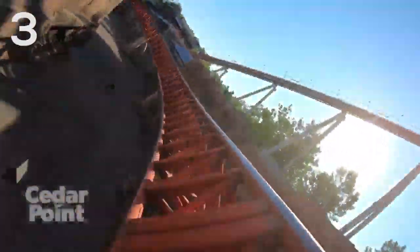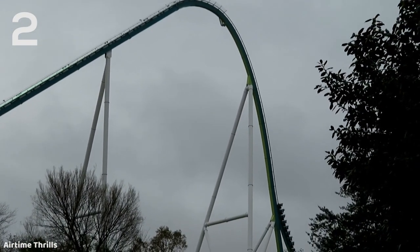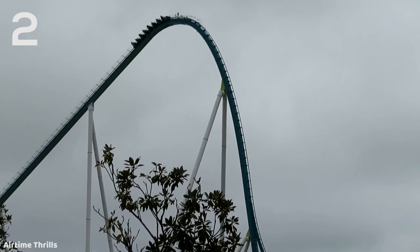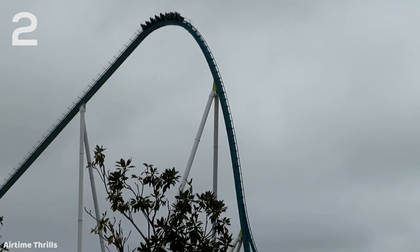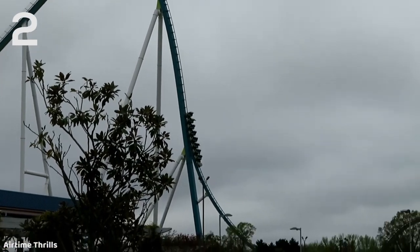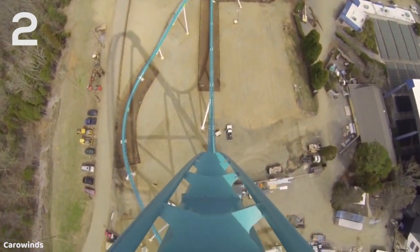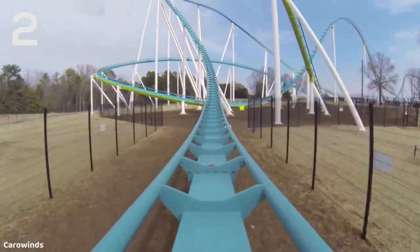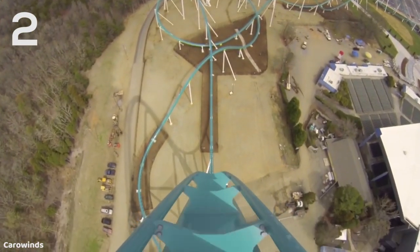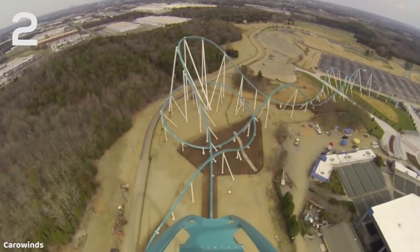The number one and two spots were very difficult for me to decide on because they're almost interchangeable, but ultimately I did decide on Fury 325 at Carowinds — the Bolliger and Mabillard Gigacoaster — as the number two drop I've experienced. This first drop just feels like you're falling forever. It has great ejector airtime with those awesome B&M clamshell restraints that give you a lot of room. It's a 320-foot drop at 81 degrees, and it just feels like you're going and going and going — like it never stops. It's such an awesome experience and it never gets old.